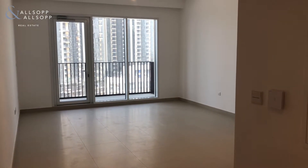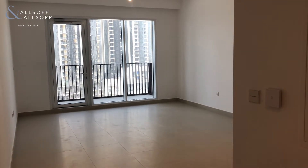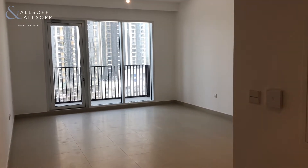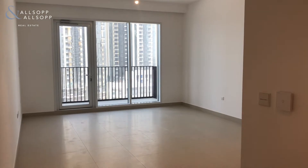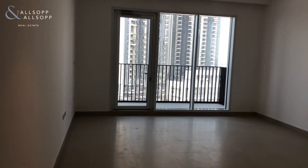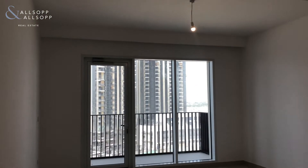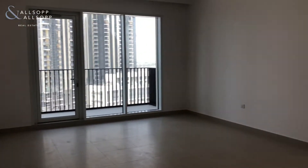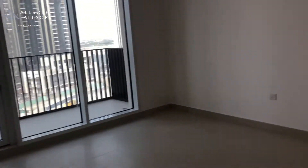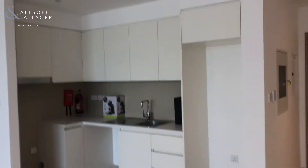Hi everybody, this is Molly from Alsop and Alsop Real Estate, here to show you a brand new one bedroom at Creek Horizon in Dubai Creek. As you see here upon the entrance, you have the living and dining area, which is very bright and spacious, and then once you walk inside a bit more you've got that